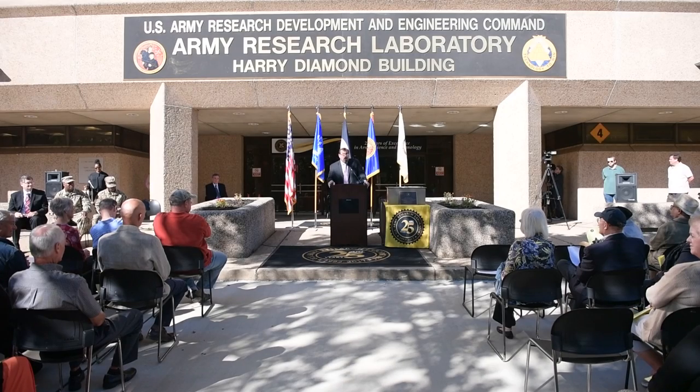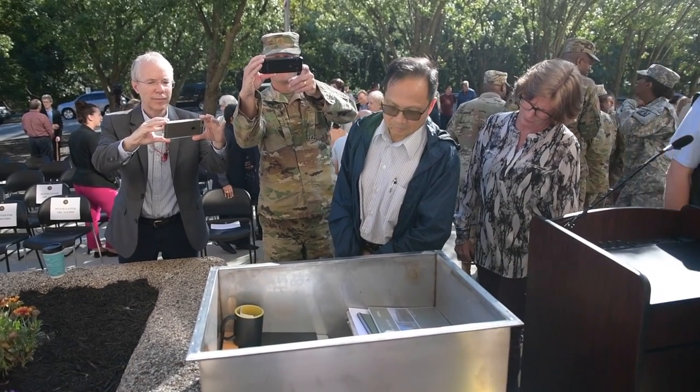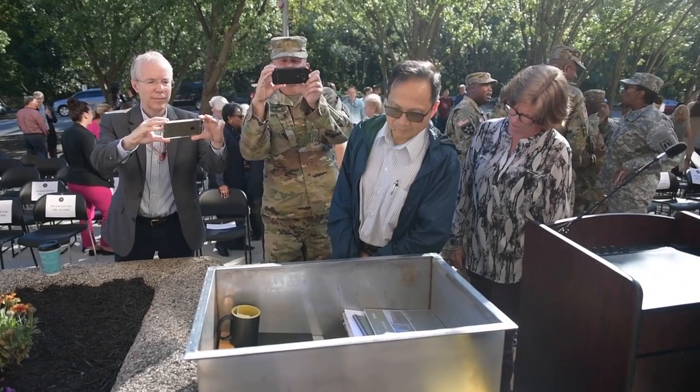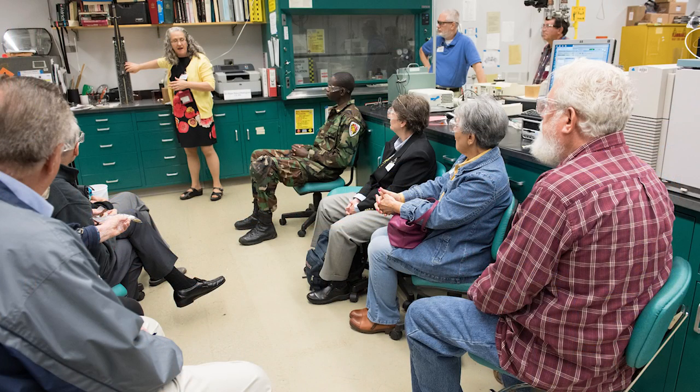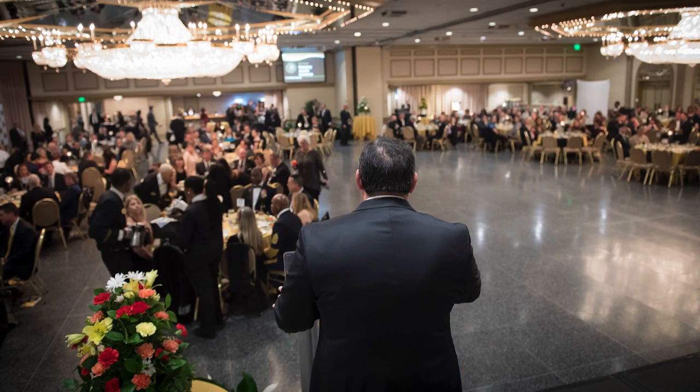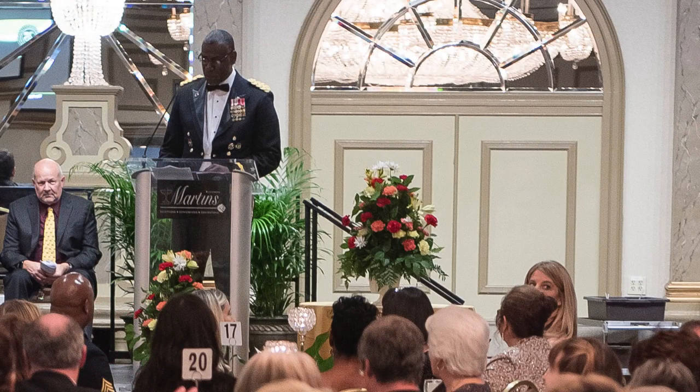With celebrations and observances like the burying of a time capsule to be opened in the year 2067, tours for ARL alumni, and an ARL 25 gala, employees took notice of the lab's heritage and significance. The big question for 2018 is where ARL will align with regard to the new Army Modernization Futures Command — a study underway at the time, with answers expected within two months.